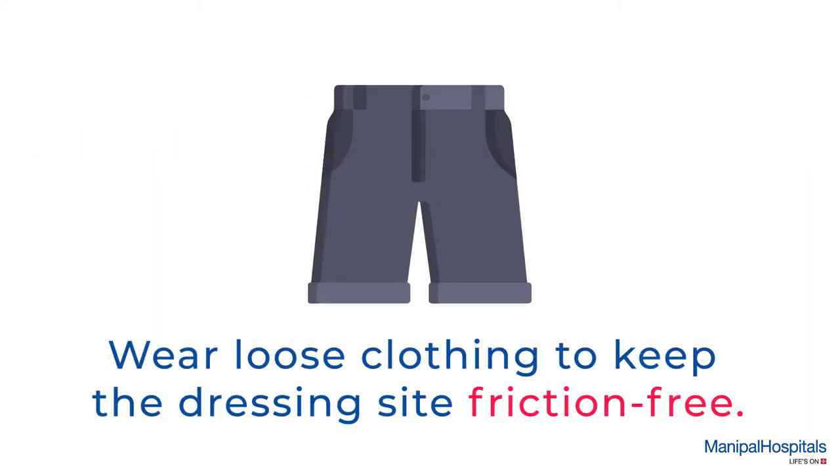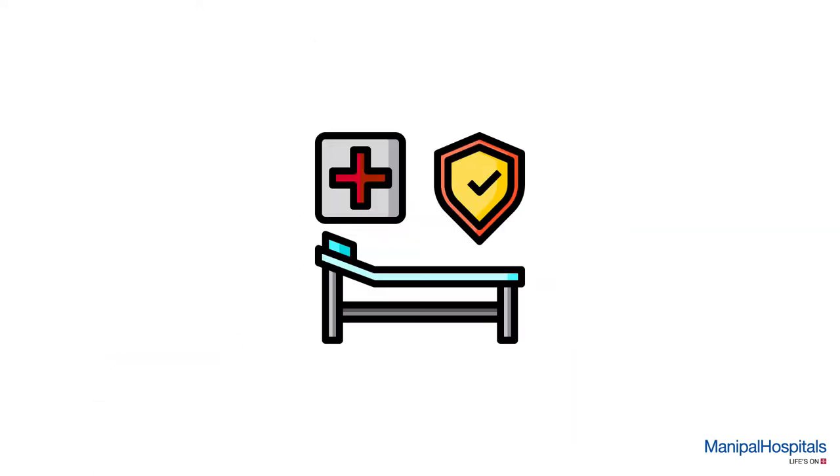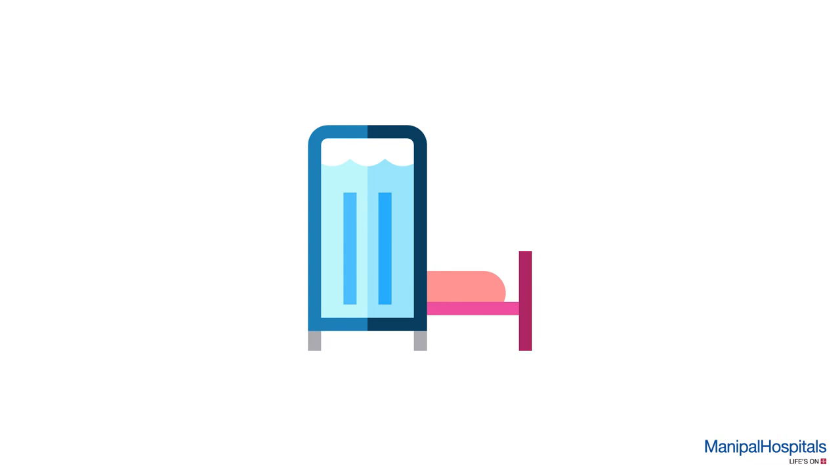You are advised to wear loose clothing during and after the procedure to keep the dressing site friction free. The procedure is done in a dressing room and you are settled comfortably in a private area throughout the procedure.